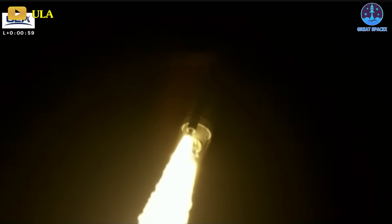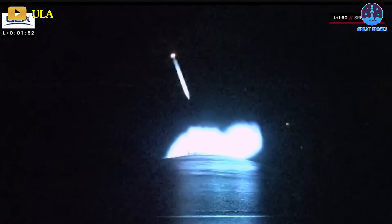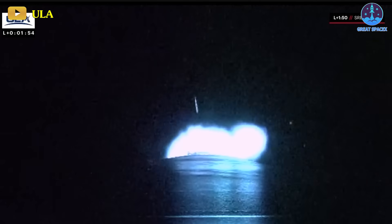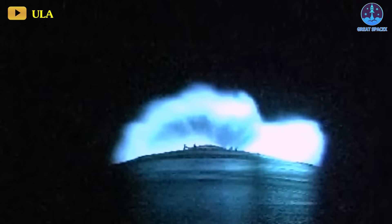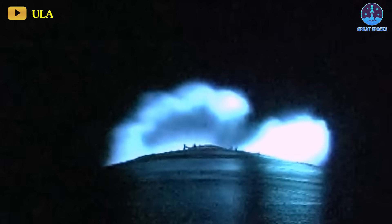Within less than two minutes of the flight's commencement, the rocket's two smaller side boosters detached, and the liquid methane and liquid oxygen-fueled rocket emitted a haunting blue glow as it ascended into space.